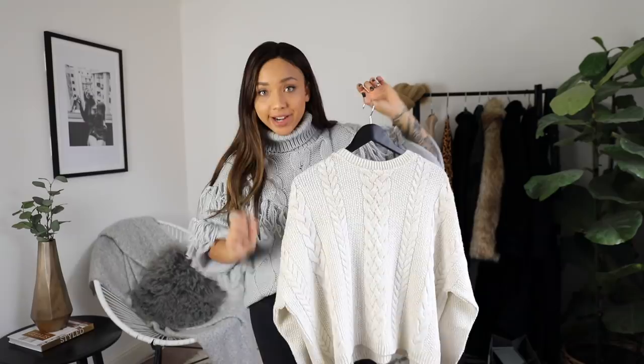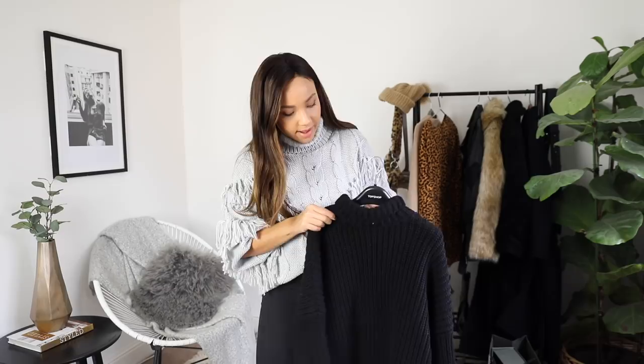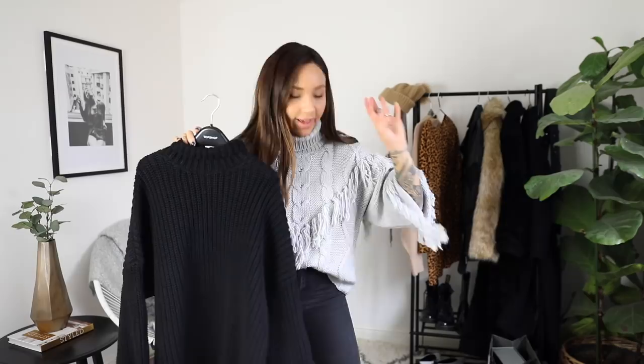I've got another jumper from ASOS as well. This one is actually men's — it's from the ASOS White collection, the menswear. I really liked it because look at this — it looks very Scandi to me. It's quite long as well, and look at the sleeves. I love how chunky it is. Again, a timeless piece. I feel like that's what I've really tried to do — make everything very timeless.